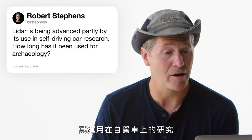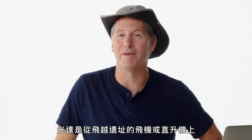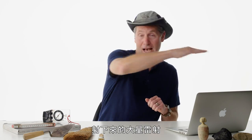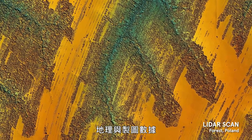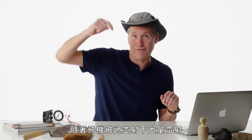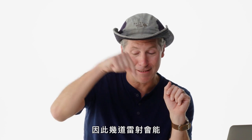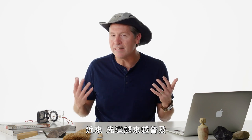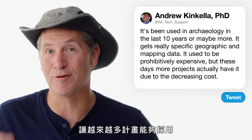R. Stevens asks: LIDAR is being advanced partly by self-driving car research — how long has it been used for archaeology? It's been used in archaeology for about 10 years or more. LIDAR involves a bunch of lasers shot down from a plane or helicopter flying over a site, capturing very specific geographic and mapping data. The lasers cause trees to blow slightly, letting a few beams reach the ground surface. It used to be prohibitively expensive, but costs are decreasing so more projects now use it.